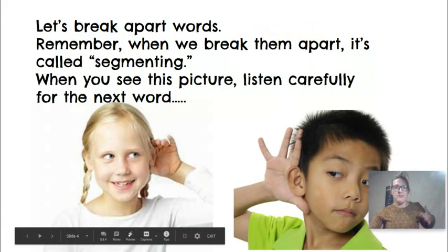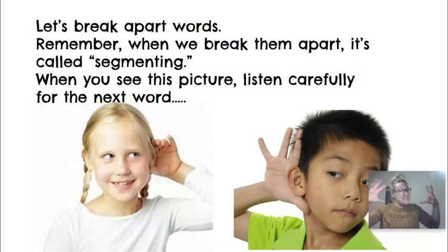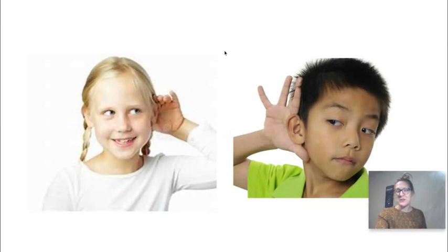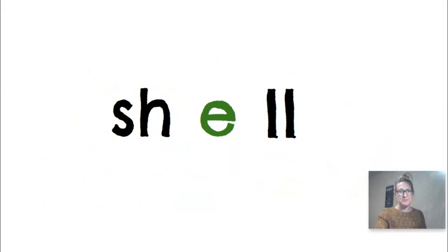Now let's break apart words. Remember, when we break them apart it's called segmenting. When you see this picture, listen carefully for the next word. Sh. P. What did you hear? Sh. A. P. What's the word? Shop. Okay, let's try this one. Sh. E. O. What's the word? Shell.